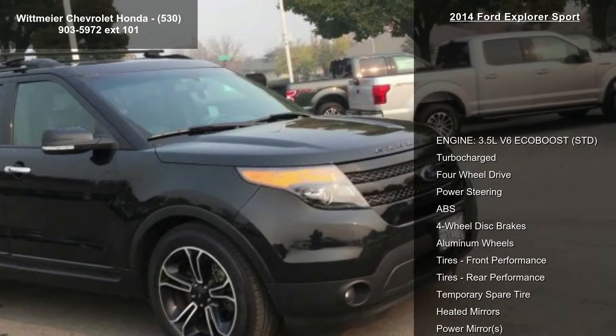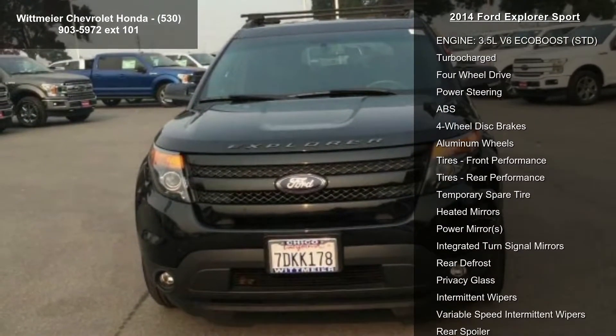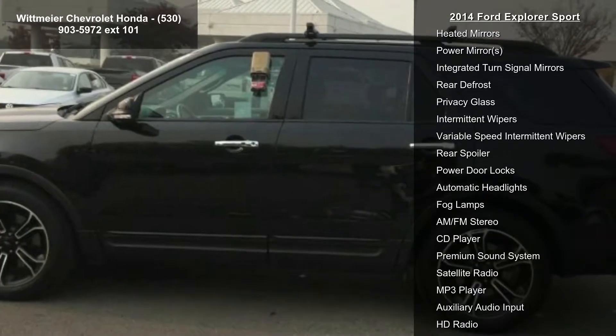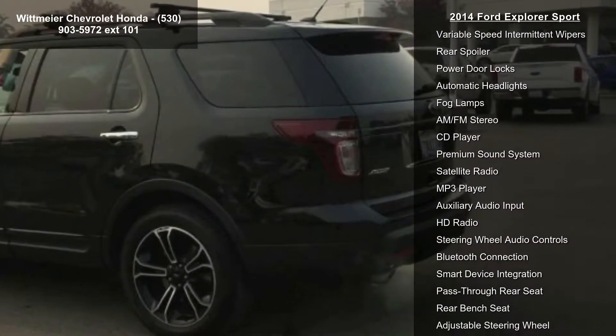This vehicle's top features include engine: 3.5L V6 EcoBoost, STD, turbocharged, 4-wheel drive, power steering, ABS, 4-wheel disc brakes, aluminum wheels, front performance tires, and rear performance tires.